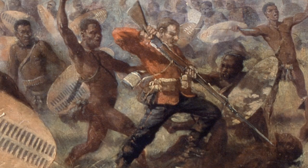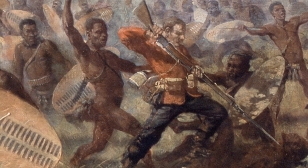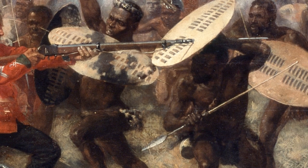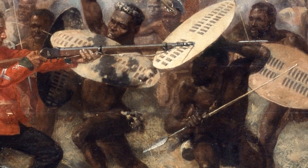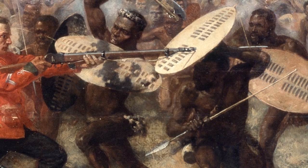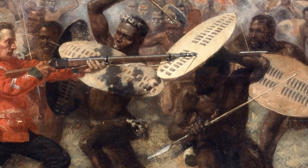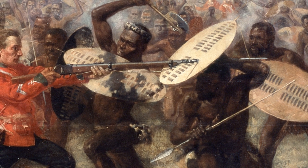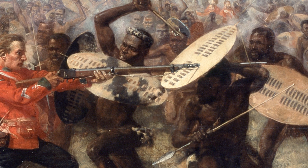The Zulus couldn't match the British in firepower. Instead, they relied on manoeuvrability, discipline and expertise in hand-to-hand combat. In the painting, we see one warrior trapping an enemy bayonet in his cowhide shield before attacking with a short spear. Others wield clubs and battle axes. These close combat skills, alongside their numerical superiority and experienced commanders, explain the Zulus' remarkable triumph at Isandlwana.